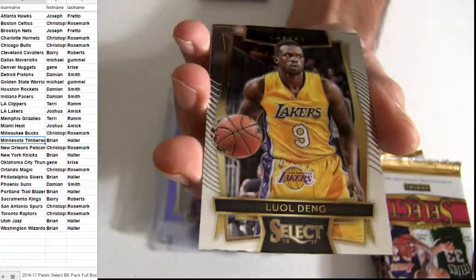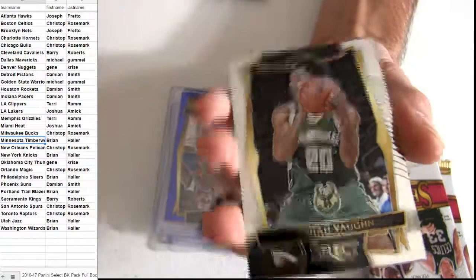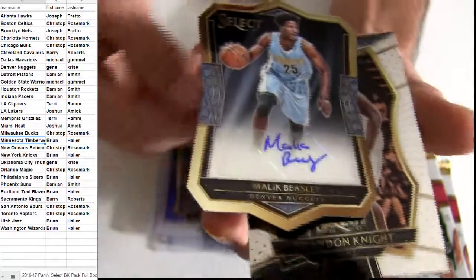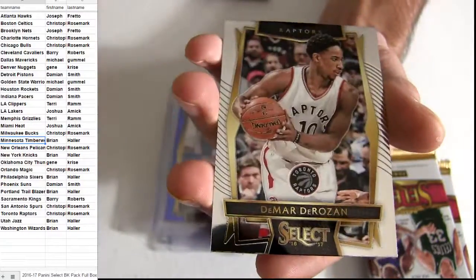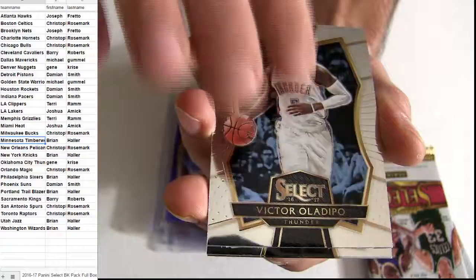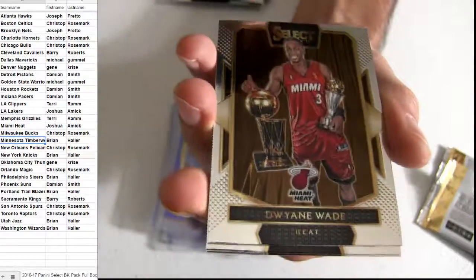Wiggins. Jamal Murray, three more packs. We should get the auto in here, don't we? Shaq. Malik. $1.99, it's a Nuggets pickup. Now we got three packs. Bryce. Olenek. Set. D-Wade.